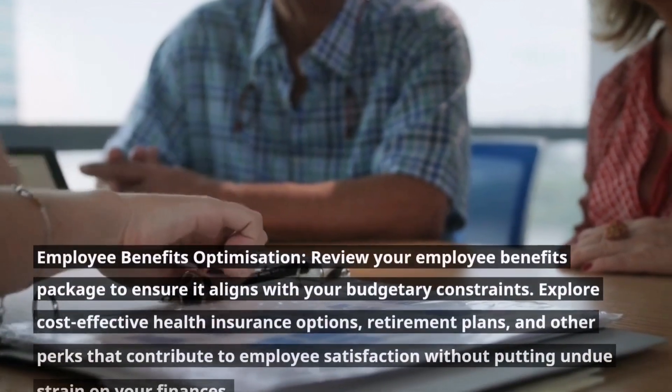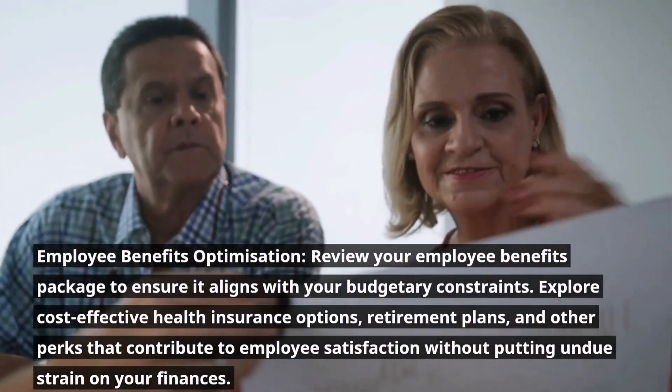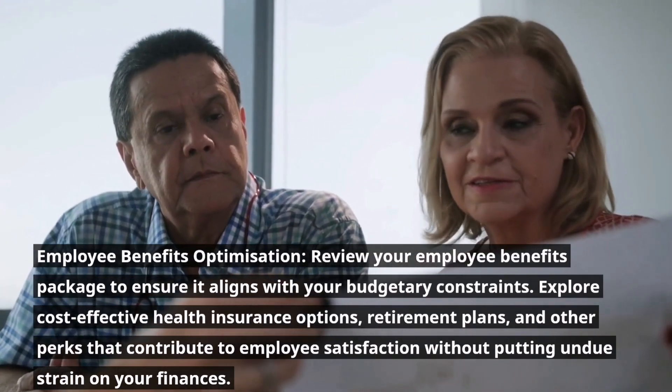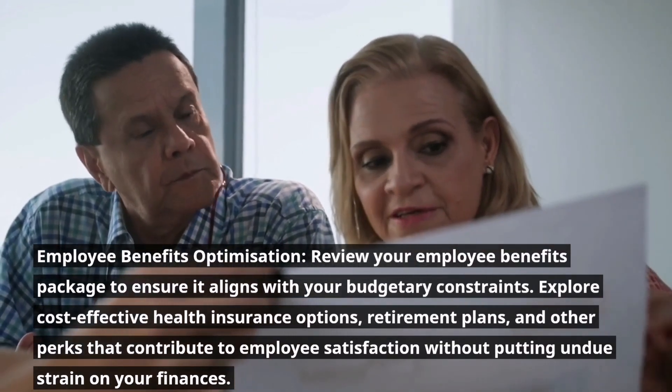Employee benefits optimization. Review your employee benefits package to ensure it aligns with your budgetary constraints. Explore cost-effective health insurance options, retirement plans, and other perks that contribute to employee satisfaction without putting undue strain on your finances.